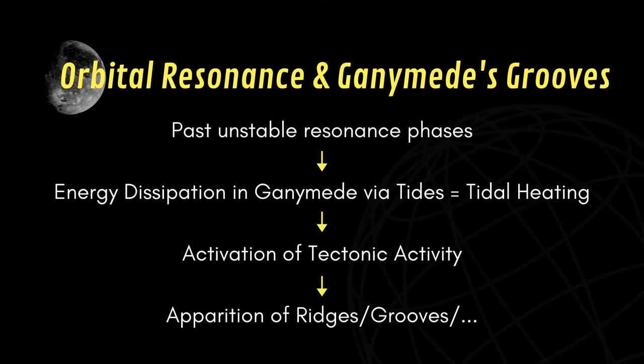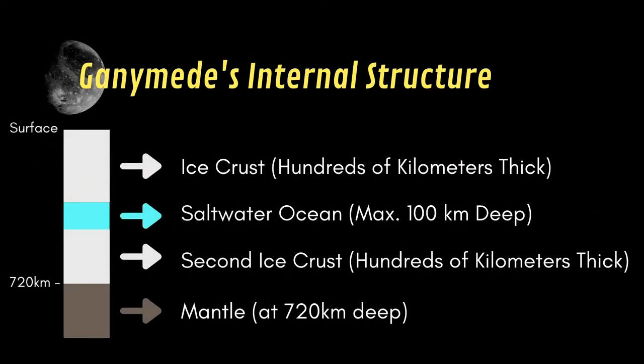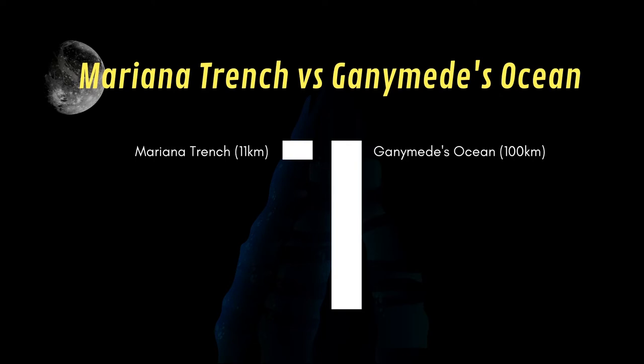So now that we've talked about the exterior of Ganymede, let's talk about what is inside — and it is even more exciting. If you dug into Ganymede's icy surface, it would take you some time to reach the next layer. It is estimated that the upper ice crust is a few hundred kilometers thick. If you manage to dig deep enough, you'll find yourself in an extremely deep liquid salt water subsurface ocean, of a bit less than 100 kilometers deep. To give you an idea, the deepest point in our oceans is at a bit less than 11 kilometers.